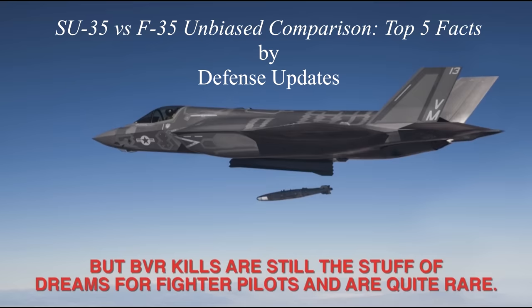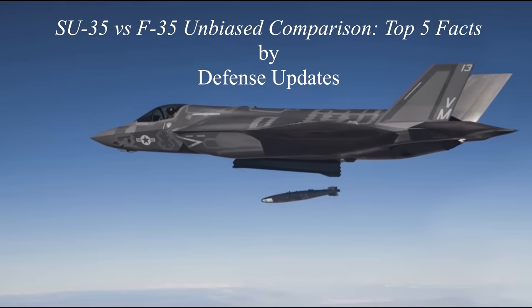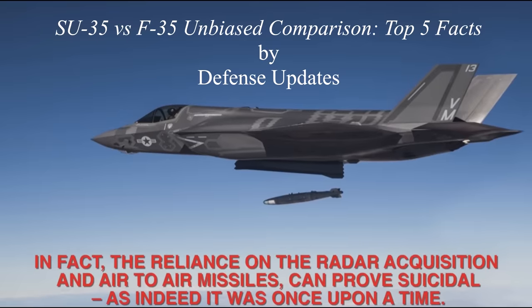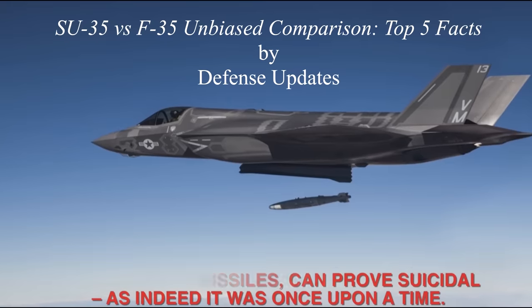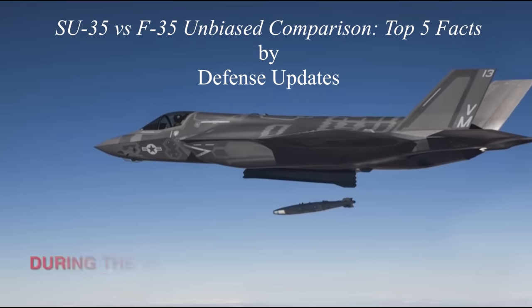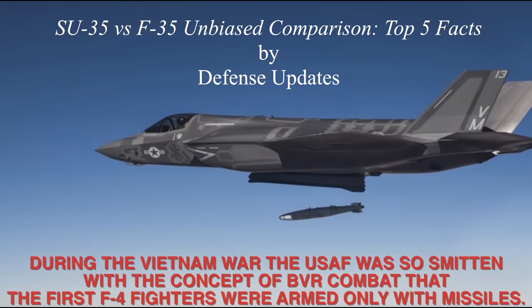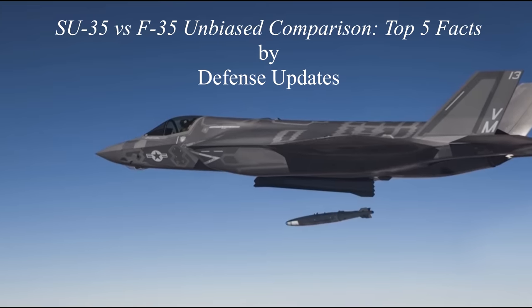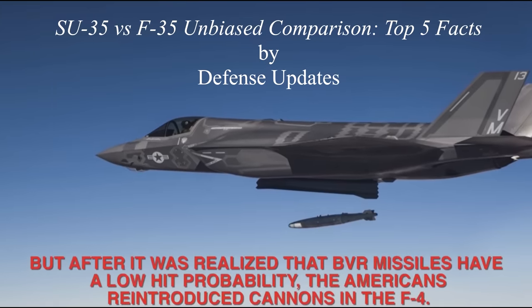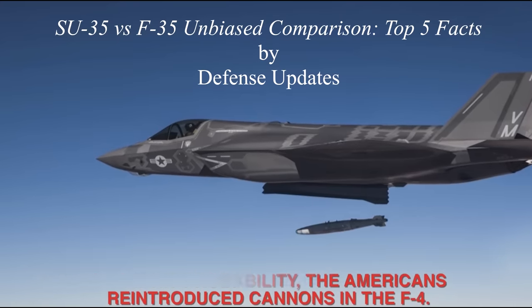Which forms the basis of the following argument: BVR kills are still the stuff of dreams for fighter pilots, and are quite rare. In fact, the reliance on radar acquisition and air-to-air missiles can prove suicidal, as indeed it was once upon a time. During the Vietnam War, the U.S. Air Force was so smitten with the concept of BVR combat that the first F-4 fighters were armed only with missiles. But after it was realized that BVR missiles have a low hit probability, the Americans reintroduced cannons in the F-4. This is incorrect.